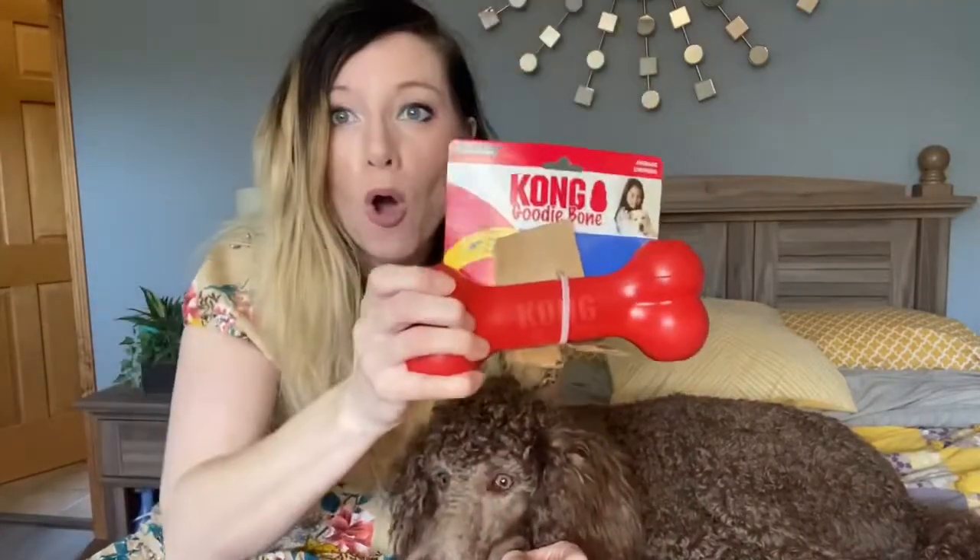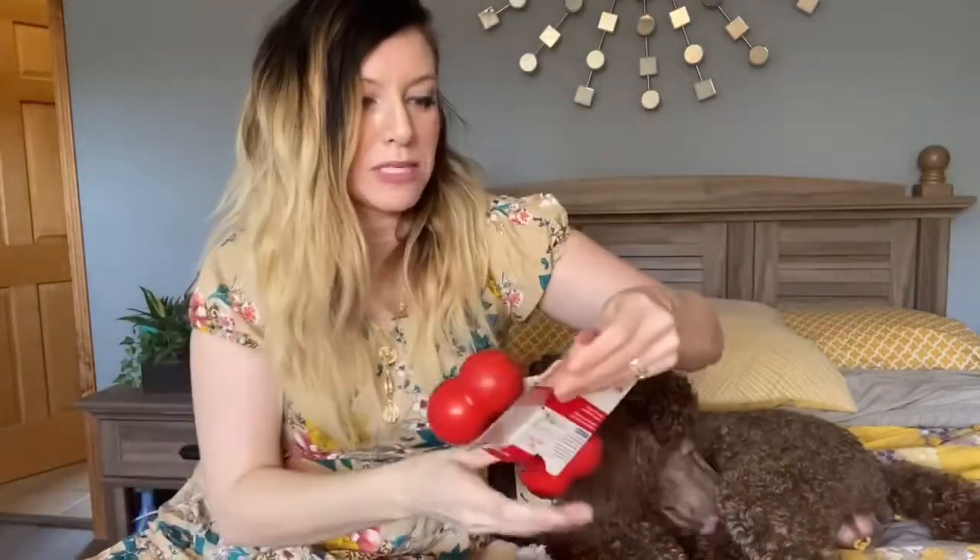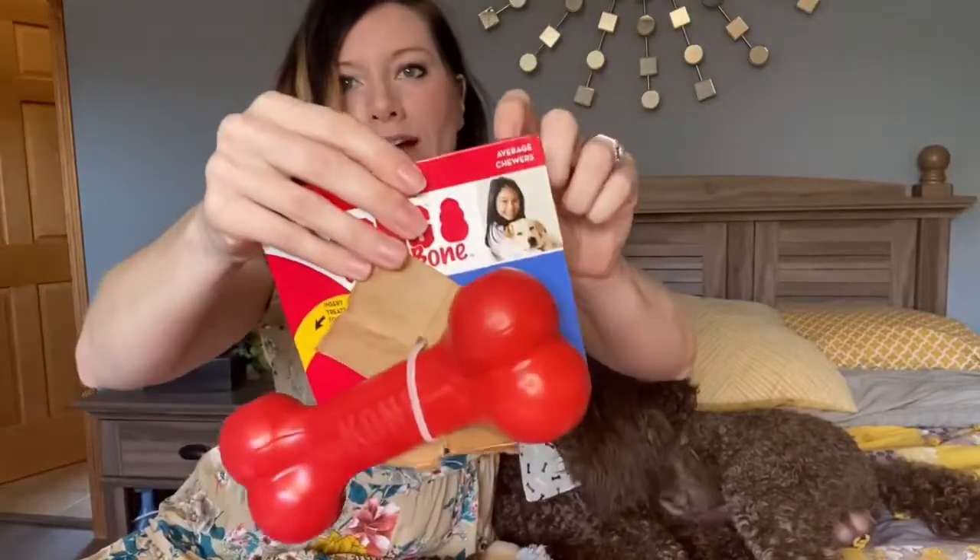The Kong Ziggies are for medium and large dogs. When you do your profile you're able to insert the weight and age of your dog and they tailor your box based on your profile. Also in the box we received a Kong Goodie Bone — it's a big goodie bone. We've never owned one of these before but they are recommended and very very durable, just like the regular treat Kong. These are great for chewing and they also have little inserts where you can put treats in. It's for the average chewer and for large dogs, 30 to 65 pounds.